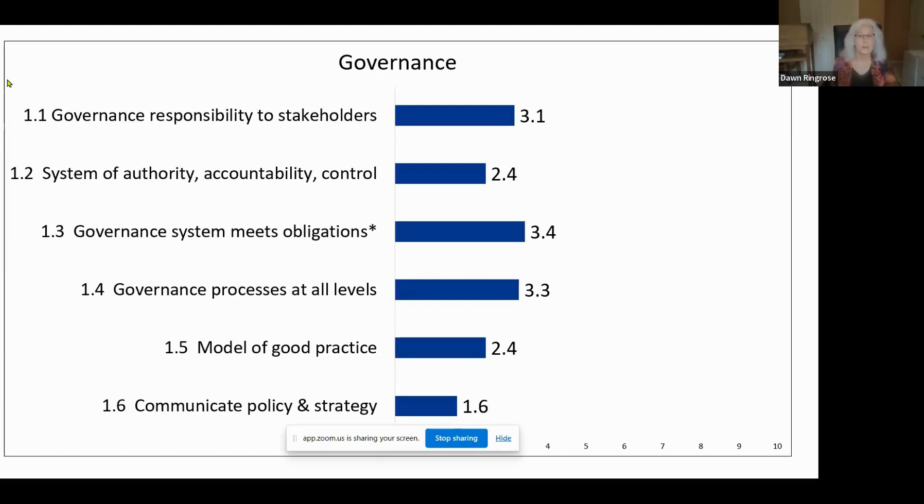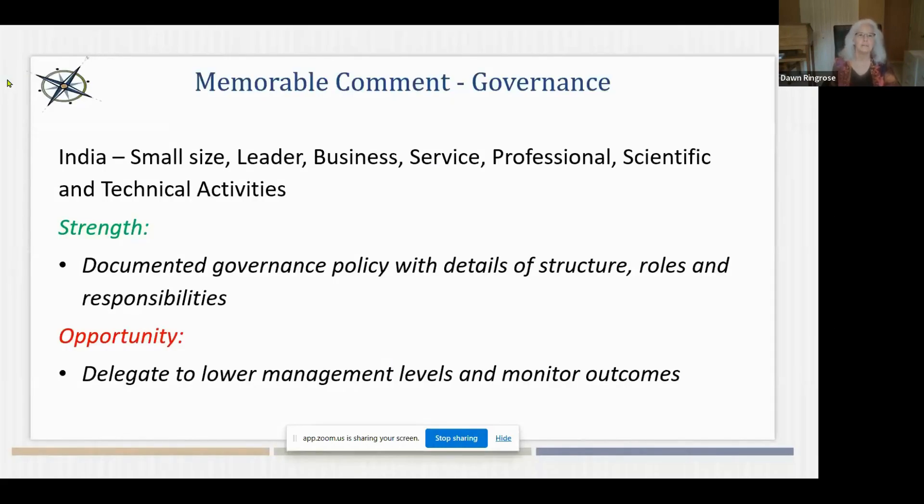Taking a look at each key management area — in the governance area, the highest-rated practice was ensuring the governance system meets legal, financial, ethical, and reporting obligations, which is great as it applies to both micro and larger organizations. A little bit of work needs to be done on communicating governance policy and strategy to stakeholders. A comment from India — a small business in professional, scientific, and technical activities — shows strength in the governance policy area, but they're thinking there might be an opportunity to delegate to lower levels and monitor outcomes.